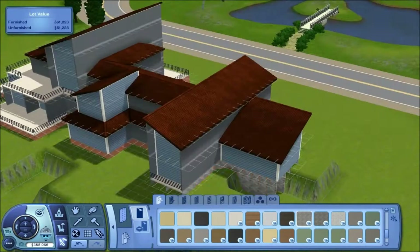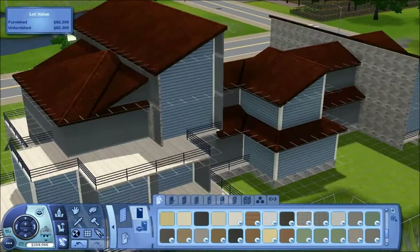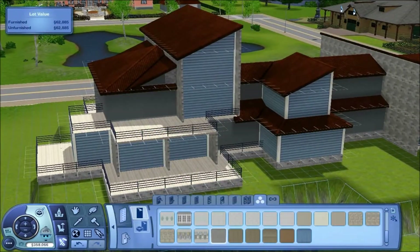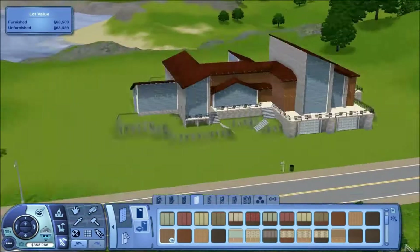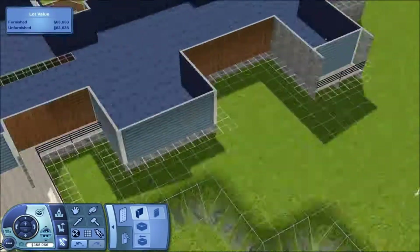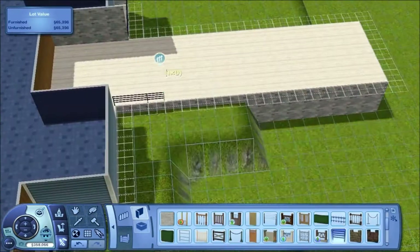I'm thinking of starting to do vlogs. Not full-on, placing the camera down, take this shot here, move to the side, talk about random crap. More like vlogs of my everyday day-to-day kind of life — like if I go to a theme park or something, I'll film it and all that kind of random stuff.